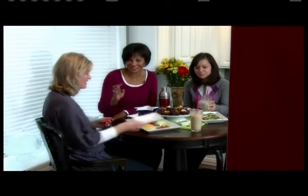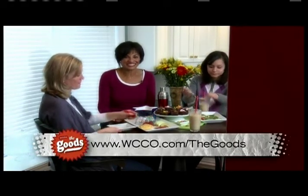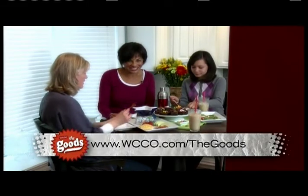Well, there you go — ten extraordinary uses for ordinary things in three minutes or less. If you'd like to find out where I found a lot of these tips, I've placed a link at WCCO.com slash the goods. I'm Roxanne Battle, and now you've got the goods.